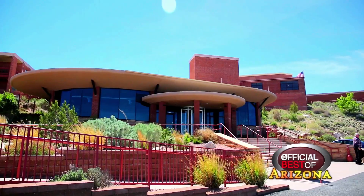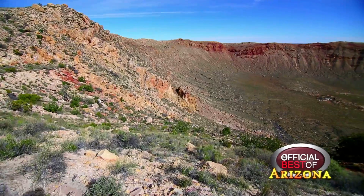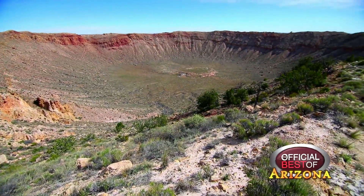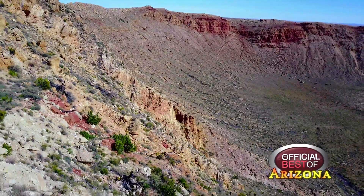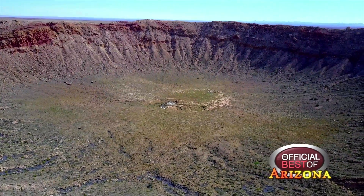So here in Arizona, you can place your hands on core metal, and you can also view the world's best preserved impact site known as the Barringer Meteorite Crater. It's two and a half miles in circumference, rim to rim straight across, three quarters of a mile in diameter, and rim to the bottom, currently 550 feet deep.